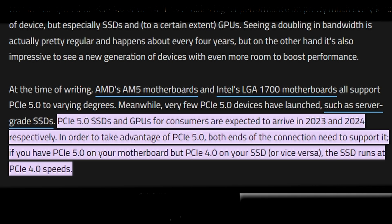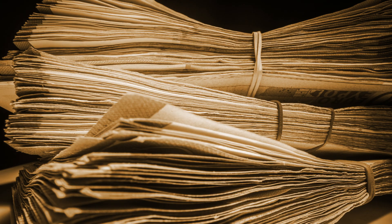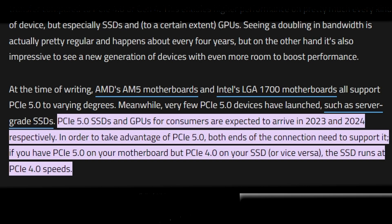However, PCIe 5.0 devices aren't available for retail purchase just yet. The SSDs, I have heard, aren't actually that far away and could show up on retail shelves this year, though I would expect a pretty lofty price tag on something like that. There have been rumors about a 2024 release on some GPUs with 5.0 technology; however, neither AMD nor NVIDIA are really set up for a refresh in 2024, so I think that's most likely going to be a next-gen call in 2025.